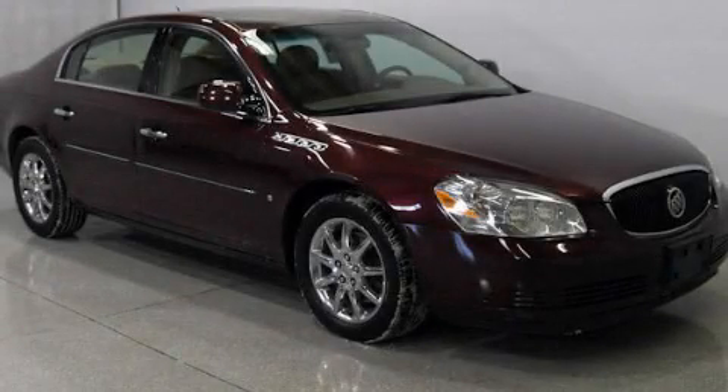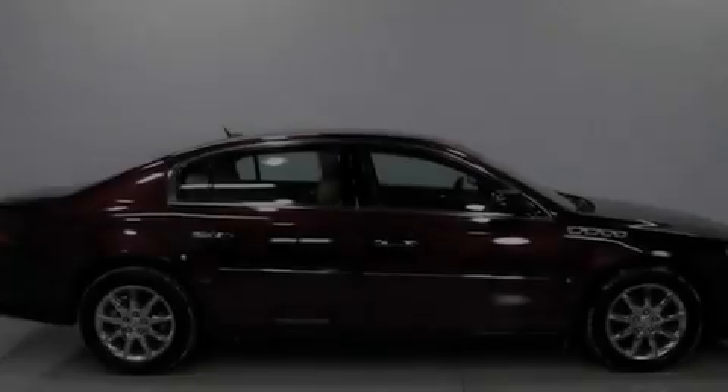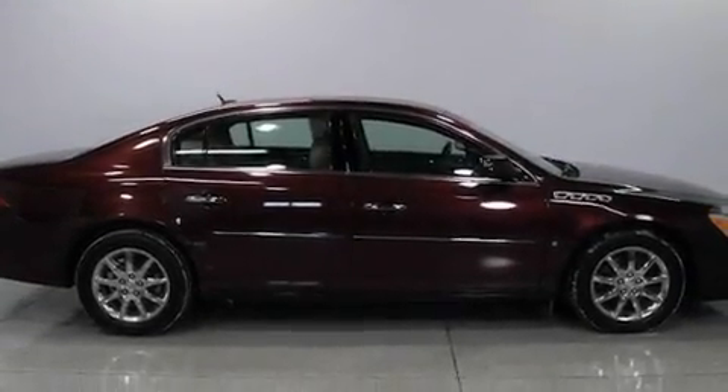This is a 2006 Buick Lucerne. Its top features include dual power seats, heater vents for rear-seated passengers, cruise control, a CD player, and leather seats.